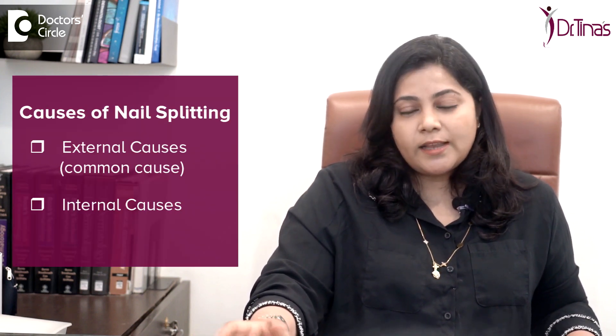Is your nail dry, brittle, and chips easily, and the skin around it flaky? Let's find out why this happens and what you can do about it. Nail is your mirror of health and it shows what's happening in the internal body. Splitting of nail is also called onychoschizia, and there are many causes for it — external and internal causes.